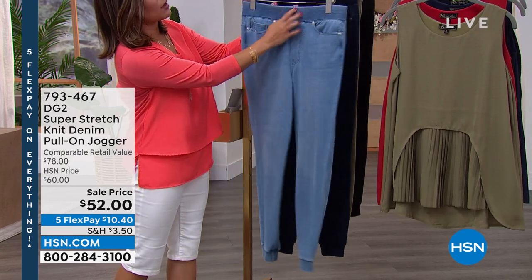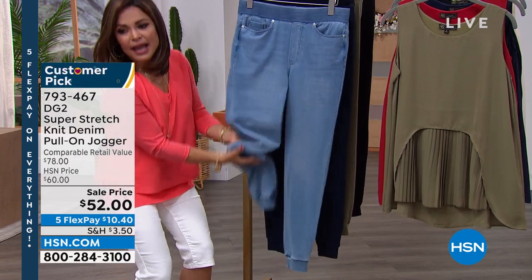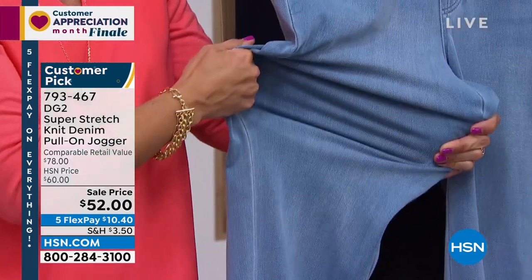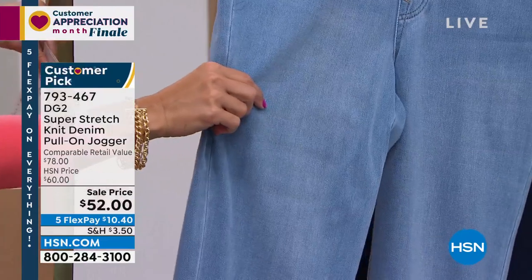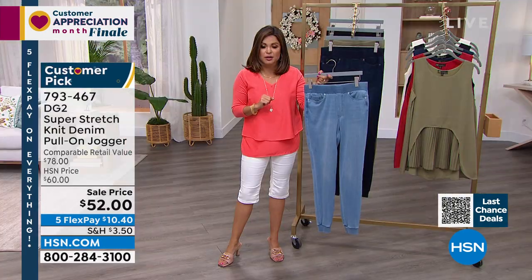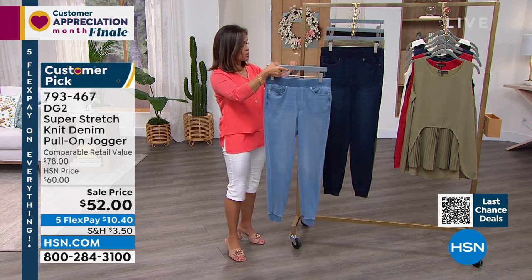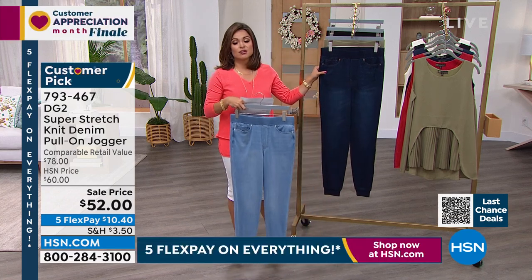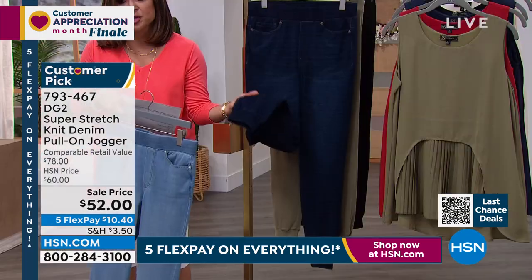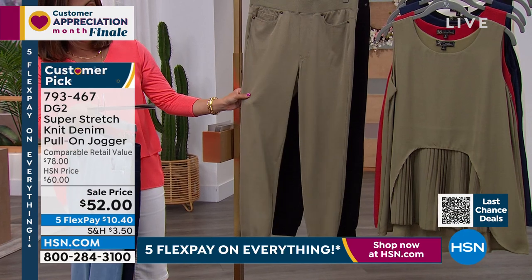This is a customer pick with 29 reviews, and 25 of the 29 are a perfect five-star — very well-loved. We've got great colors: chambray, indigo, and at the bottom you've got that elasticized cuff, which is how you get that true jogger style look. These are so cute with little sneakers or sandals — gives you that casual, cool, comfy vibe. We also have them in olive and black. They come in petite, average, and tall inseams, as well as sizes extra extra small through 3X. On sale right now for $52, or $10.40 on five flex pay.